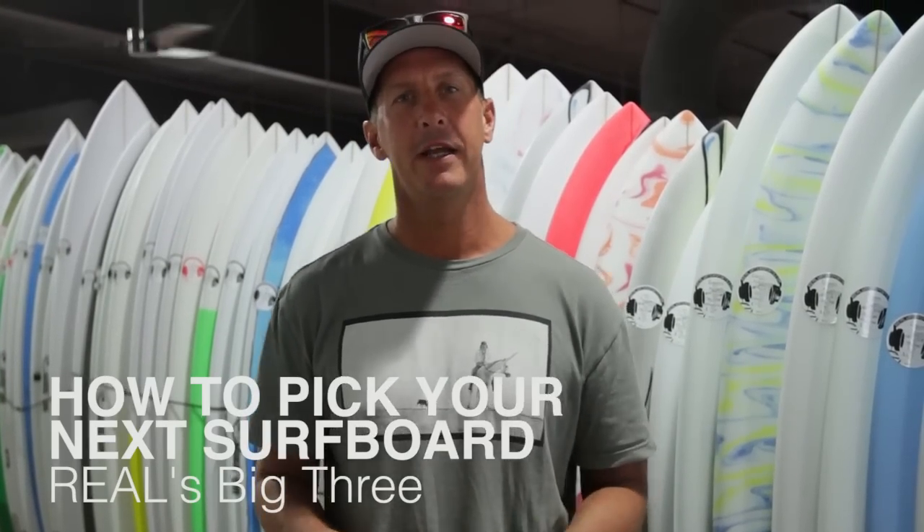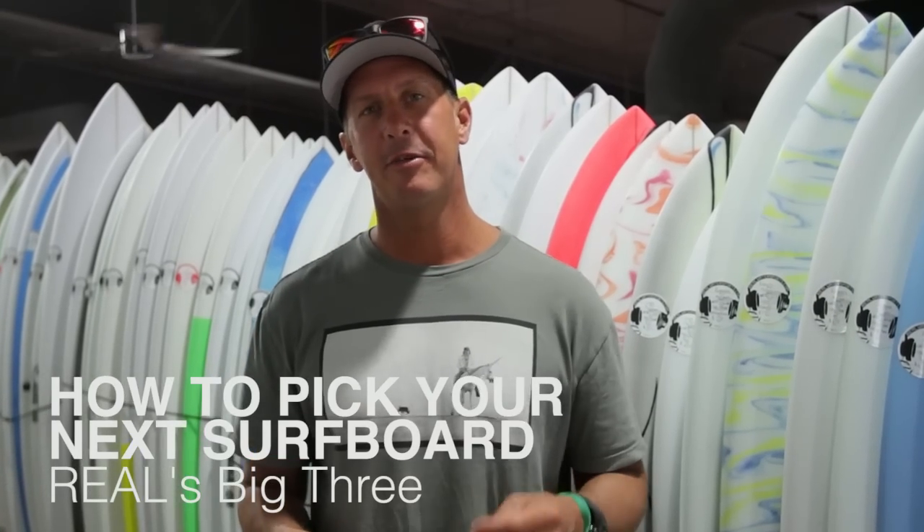Welcome to The Real Board Loft. I'm Tripp Foreman, and today we're going to be talking about the big three: design, volume, and dimensions.